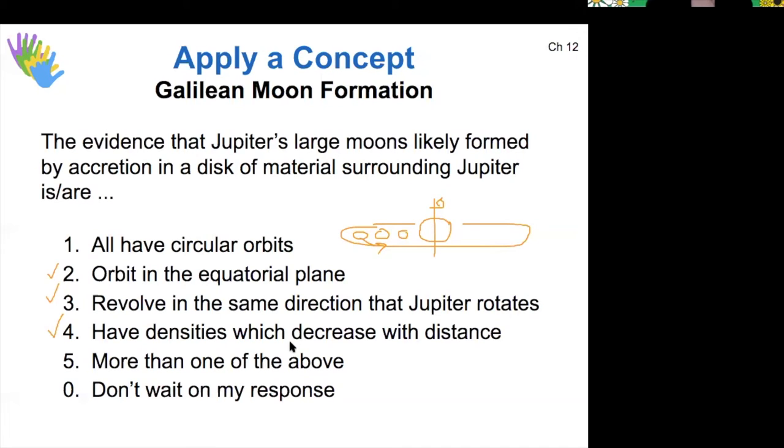Even though the planets in our solar system don't have a perfectly decreasing pattern of density, in general the terrestrial worlds are more dense than the gas giants and outer planets. A similar pattern actually does play out for our Galilean moons.